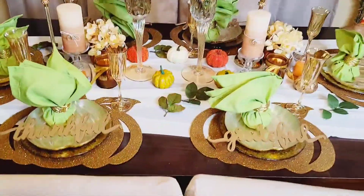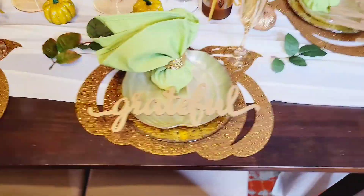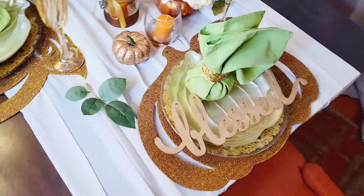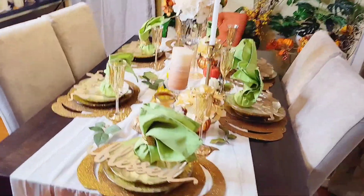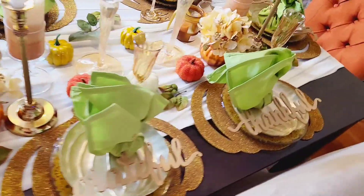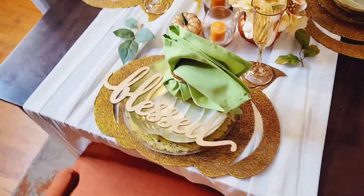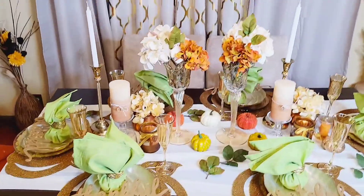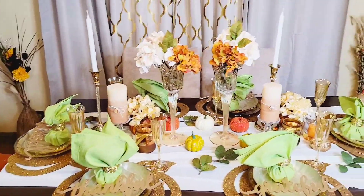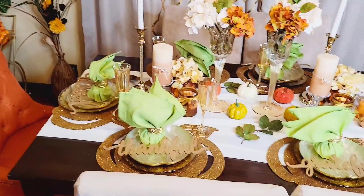And voila! The moment you've all been waiting for — this is how I achieved the look. All of the items on the table were very inexpensive. Most of the items were found either at Dollar Tree or from my local neighborhood 99 cent store. This is how you can achieve a beautiful tablescape on a budget. You don't have to break the bank or purchase anything expensive — you can find treasures at your local 99 cent store or Dollar Tree, put them together, and create a masterpiece, which is exactly what I did in this case.